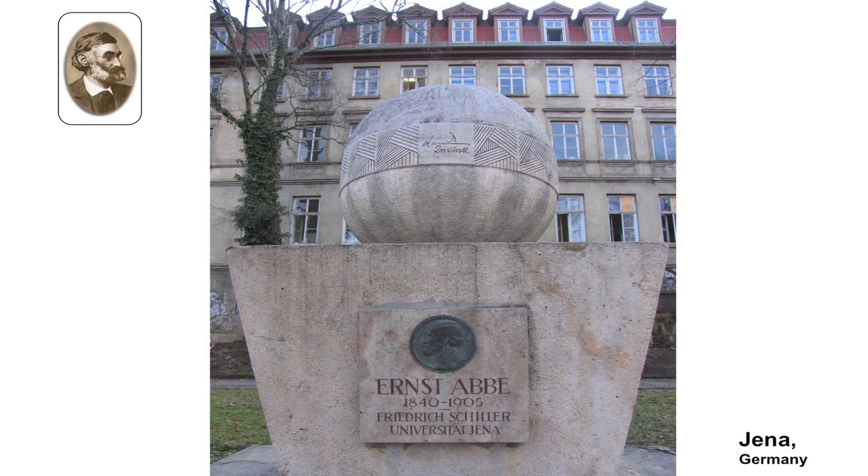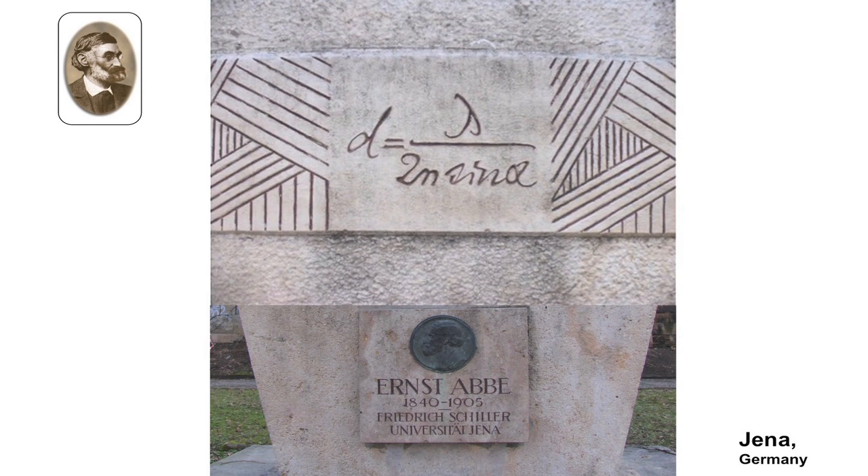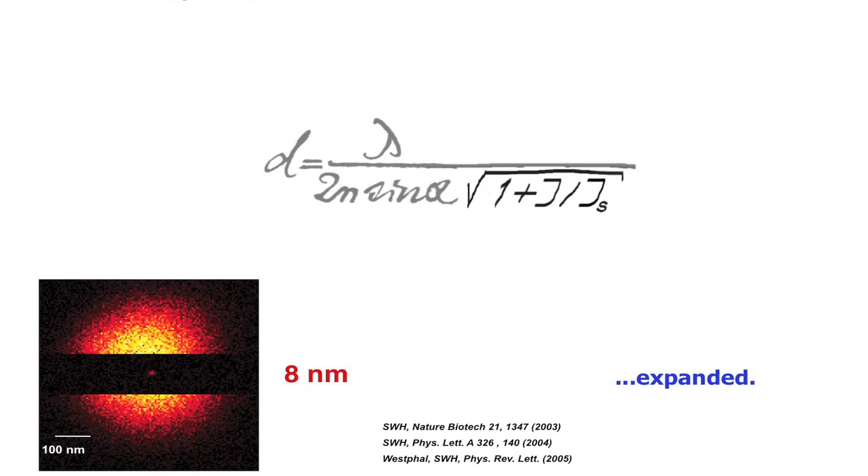Abbe's barrier had very good reasons, and there's no doubt that understanding those reasons was important. But now we can cross those barriers, and in the end this will be highly beneficial — not only to the life sciences, but to mankind, as we hope. Because it means we will have a better understanding of how a cell works, how diseases work mechanistically, and what needs to be done in order to find a cure for a medical problem.